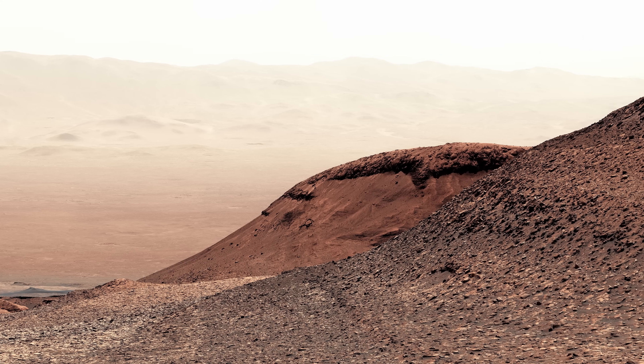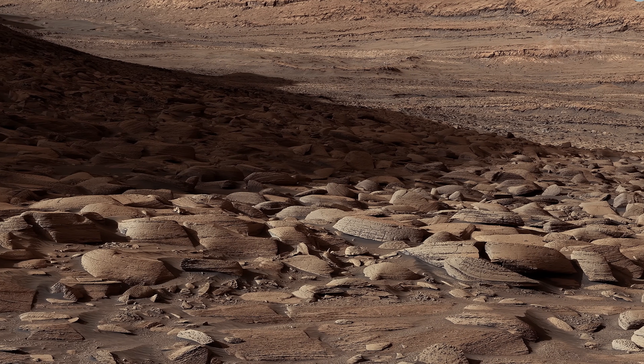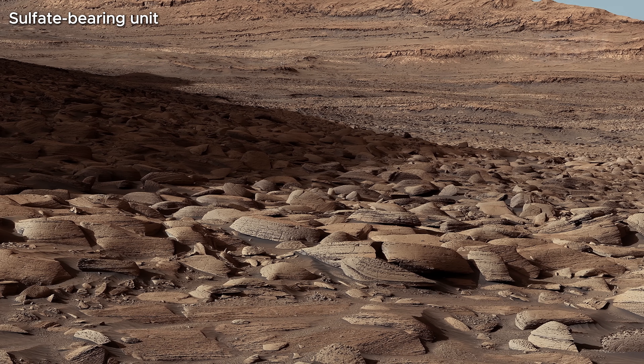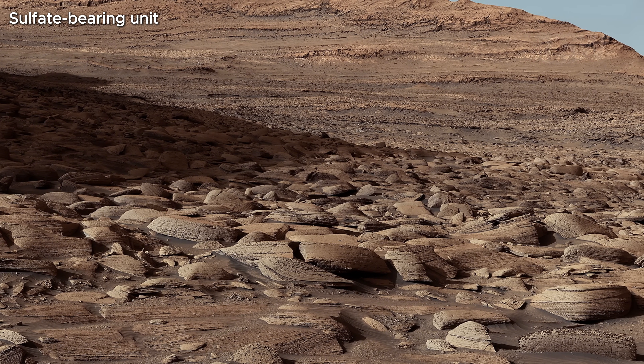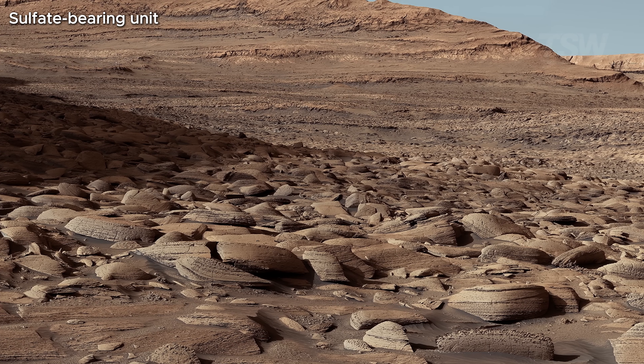The cameras on these explorers, cutting edge when they launched, now give us something extraordinary — a real Mars with texture, scale, silence, harshness, and beauty. For the first time, these records were restored and assembled in true 4K, so the landscape feels just a few steps from where we are.